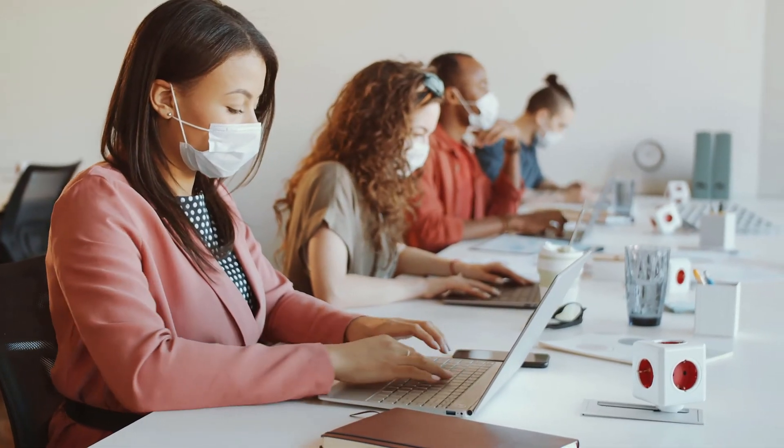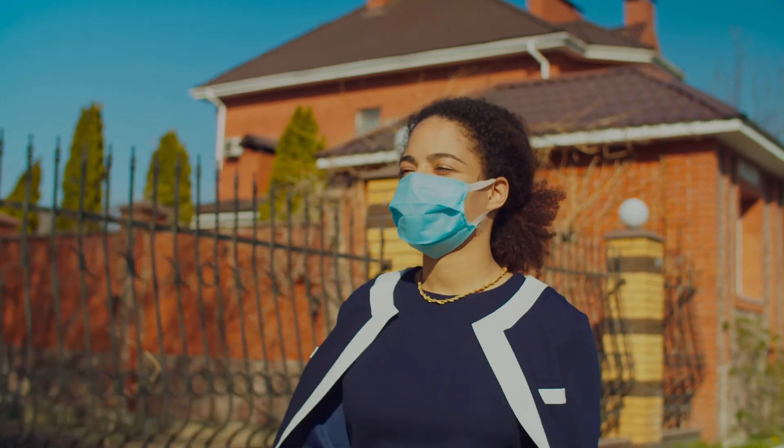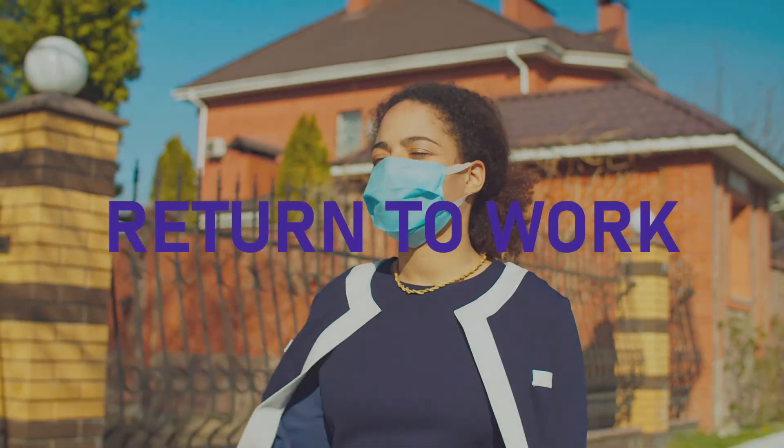Reduce risk for your workforce and your business by using Return to Work to capture and track daily health assessments. Invest 15 minutes to get your people back to work safely with Return to Work.